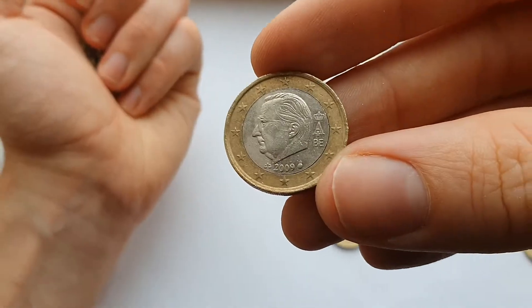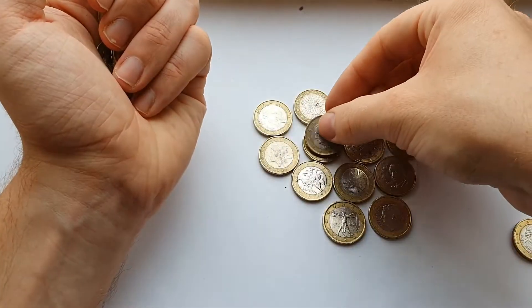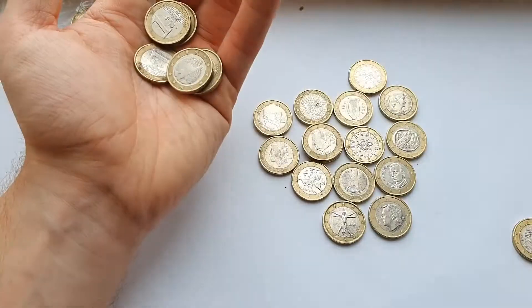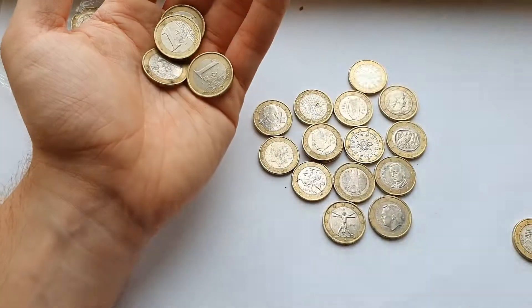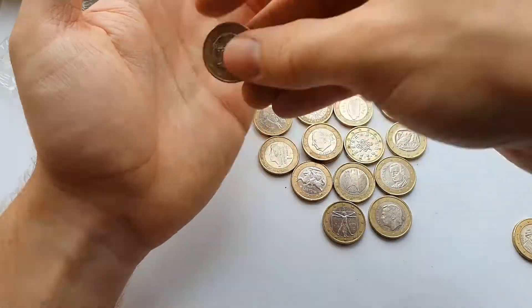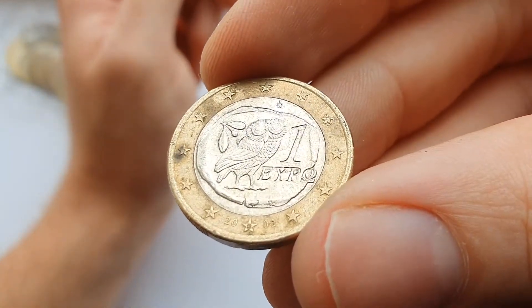And here's a different version of the Belgian one — the third kind of design with King Albert on it. And the last in the third bag is from Greece, and another one that was made in Finland.